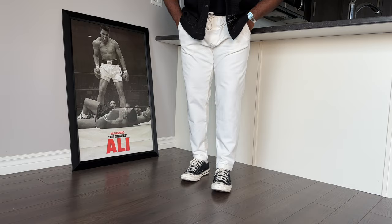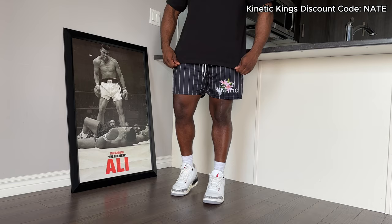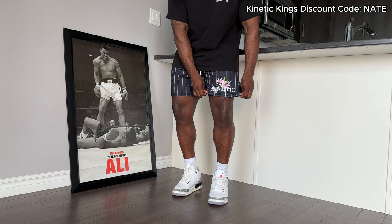Speaking of black and white looks, here's another one featuring some mesh shorts. Let's be real, this is probably what you're going to be wearing the most this summer, so you might as well grab a couple pairs that you like. I think these look great with an all-black look — paired it with some black accessories and the black snapback, and then of course, the pinstripe shorts from Kinetic Kings. I've been rocking with them for a while now, so I highly recommend these.